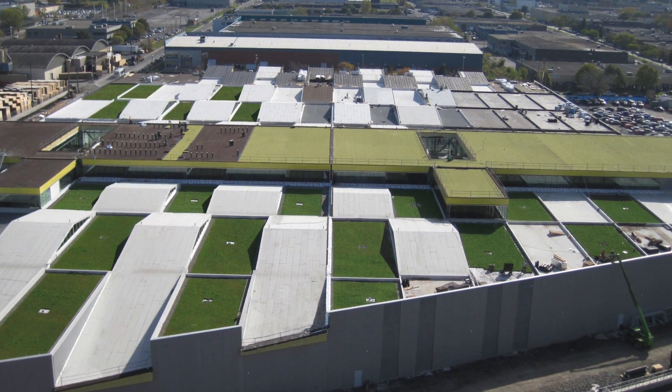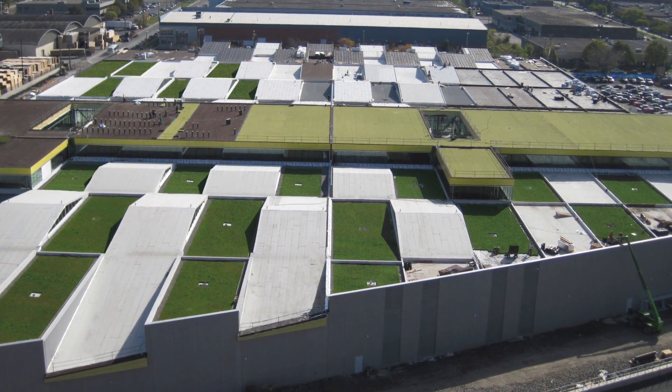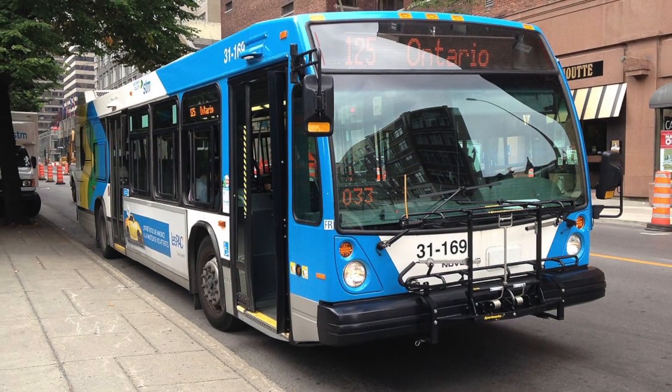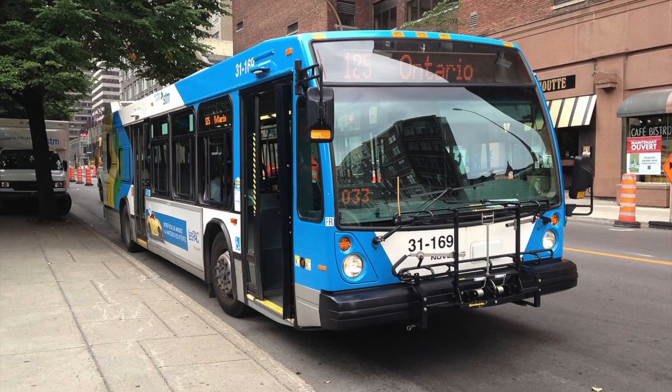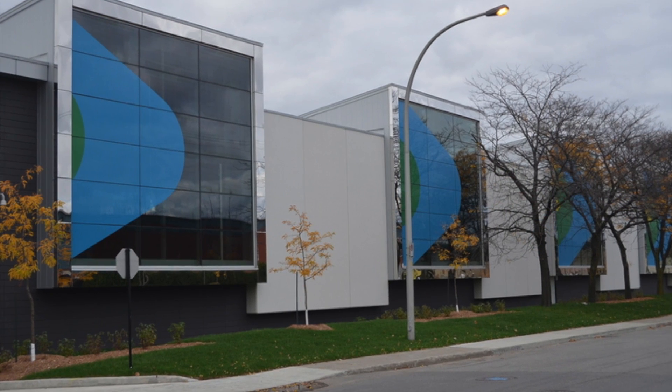The Société des Transports de Montréal, the Montreal Transit Corporation, is a public transport agency that operates transit bus and rapid transit services in Montreal, Quebec, Canada. Due to the increased demand for public transit,